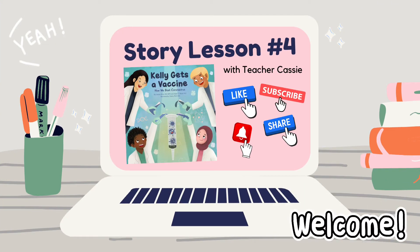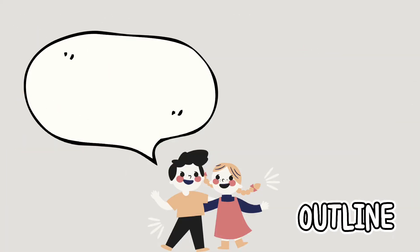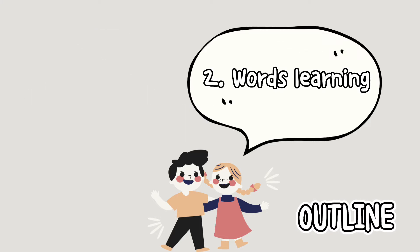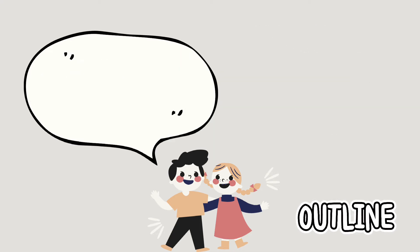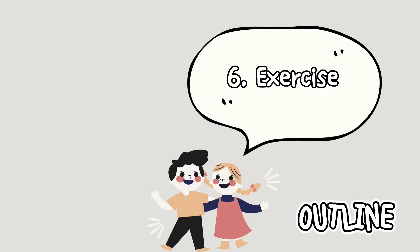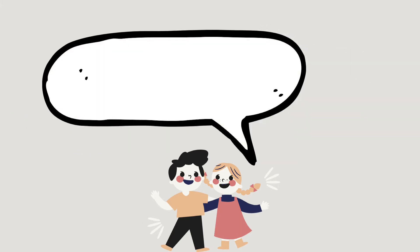Welcome back to the story lesson, episode 4! Here's what we are going to do today. First, a question for you before reading. Then we'll learn some words first this time. After that, we'll do a story summary as usual. Then after reading the story, we'll have a Q&A, review the words one more time, and finally do an exercise. Are you ready? Here we go!